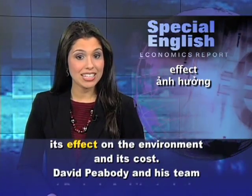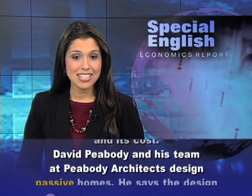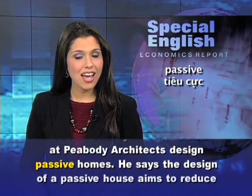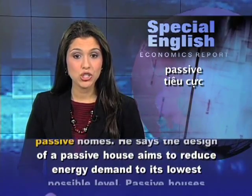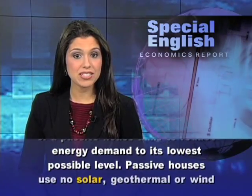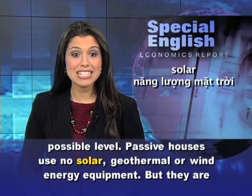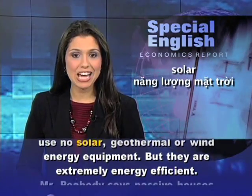David Peabody and his team at Peabody Architects design passive homes. He says the design of a passive house aims to reduce energy demand to its lowest possible level. Passive houses use no solar, geothermal, or wind energy equipment. But they are extremely energy efficient.